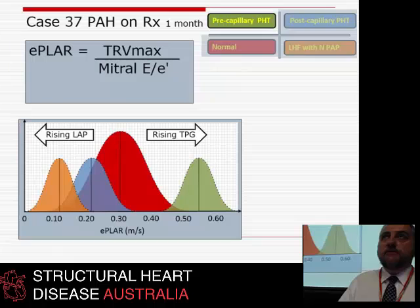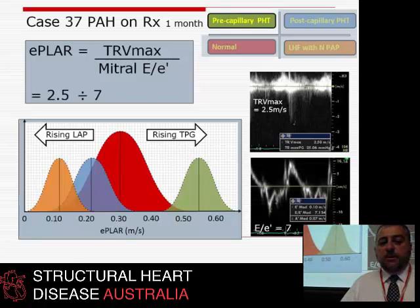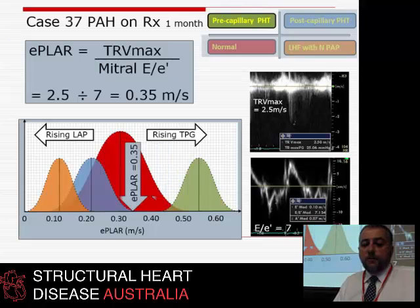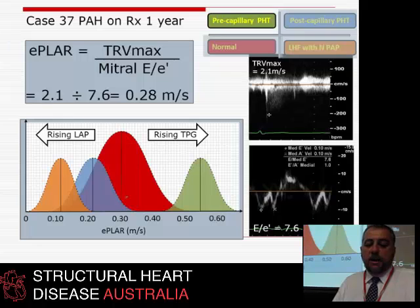One month later after the $30,000-a-year magic tablet, her TR fell from 3.6 to 2.5 m/s; E to E prime barely changed; E-PLAR fell from 0.45 to 0.35, back towards normal. One year later, TR is 2.1 m/s with the same E to E prime — she's now squarely in the normal range. This is the effect of this very impressive drug on an otherwise terminal patient.